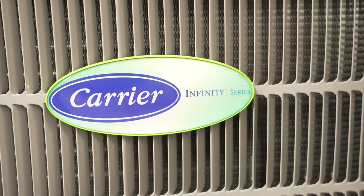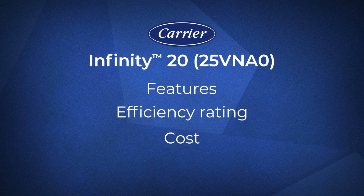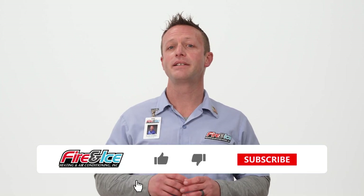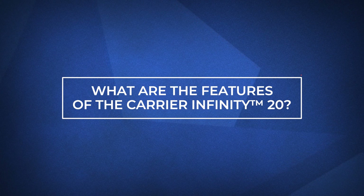Hi, I'm Brian with Fire and Ice. We understand that your home is your castle and you want total control over your indoor comfort all year long. When it comes to heat pumps, the Carrier Infinity 20 is in a class of its own. In fact, there's no other ducted air source heat pump on the market today that can beat its heating efficiency. In this video, we'll take a look at its features, its efficiency rating, see how much it costs, and explore who is a right fit for this heat pump.